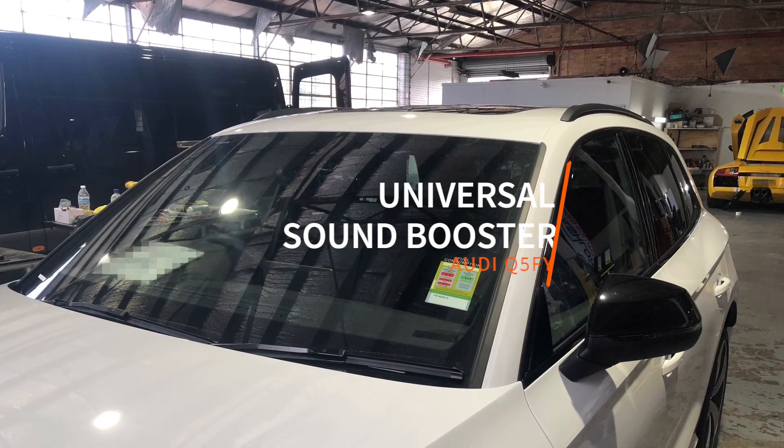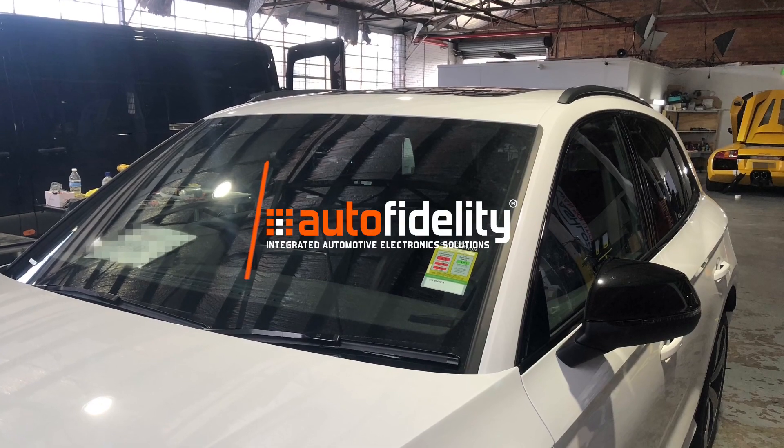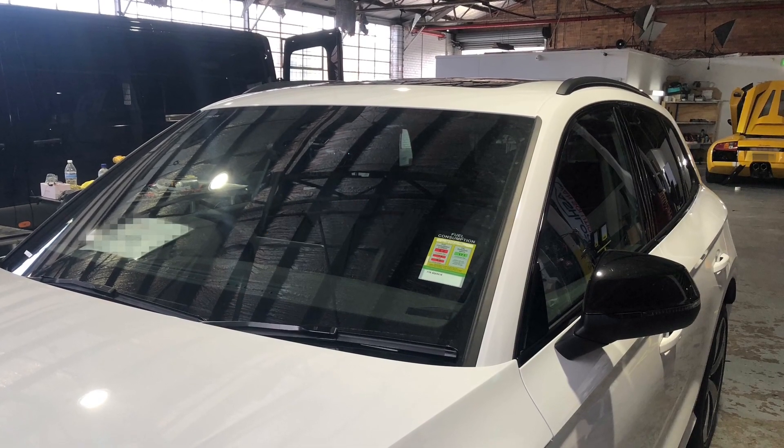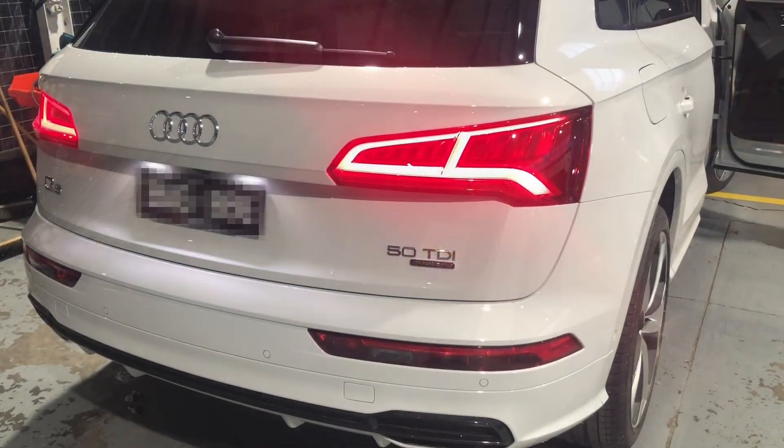Imagine if there was an exhaust system you could fit to your diesel, electric or small petrol car to make it sound like a V8 and not void factory warranty. Sounds too good to be true? Well, it's not.